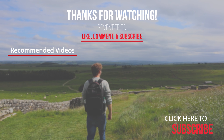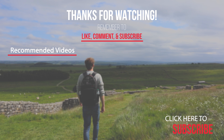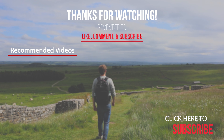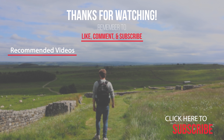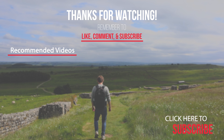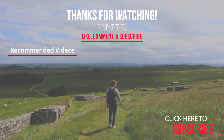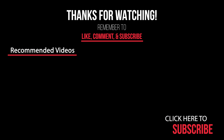Subscribe if you enjoyed the video. I'll see you in the next one — goodbye!